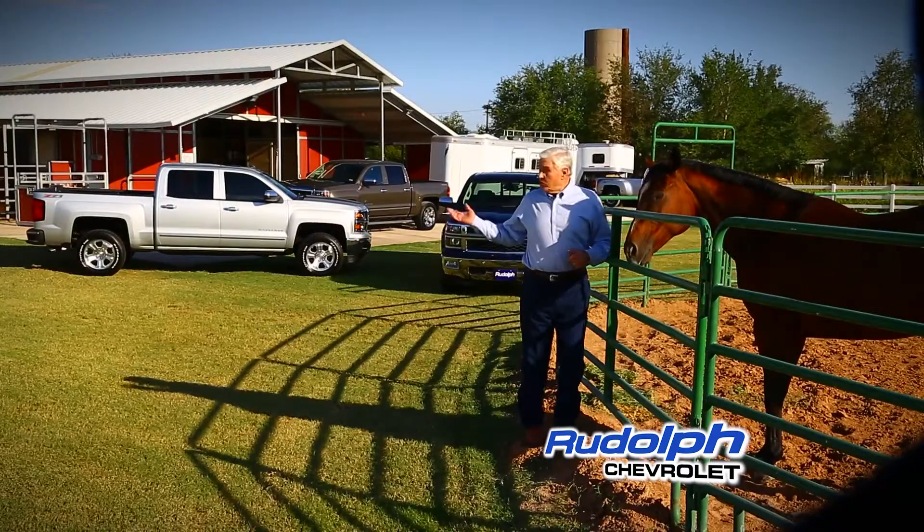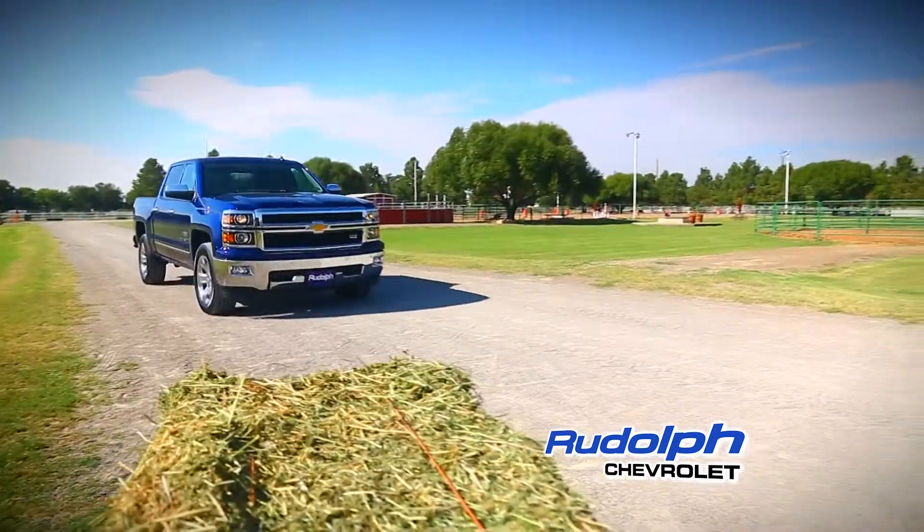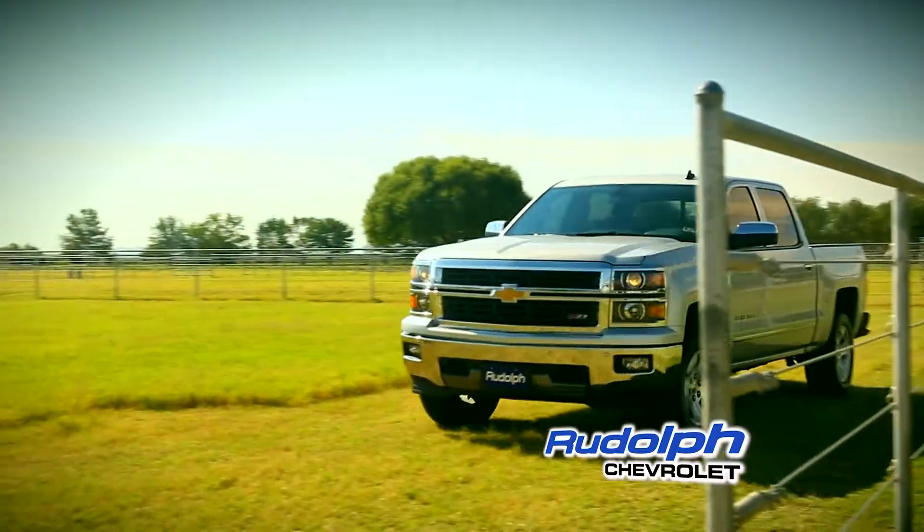At Rudolph Chevrolet we love trucks. We drive them, fix them and know them inside and out. And let me tell you, these new 2014 Silverados are really something special. They've been fully redesigned and they look and drive great.